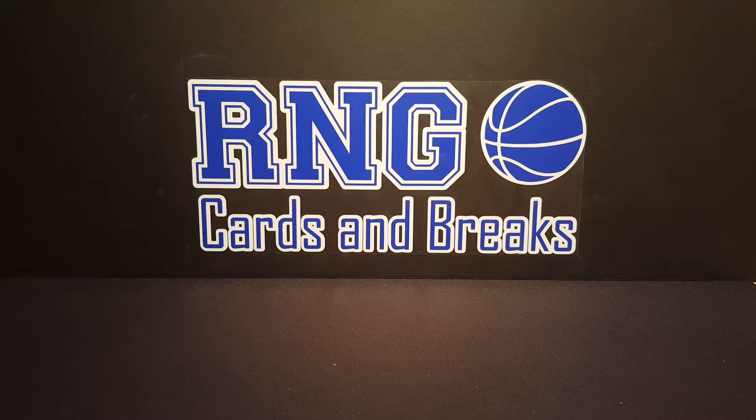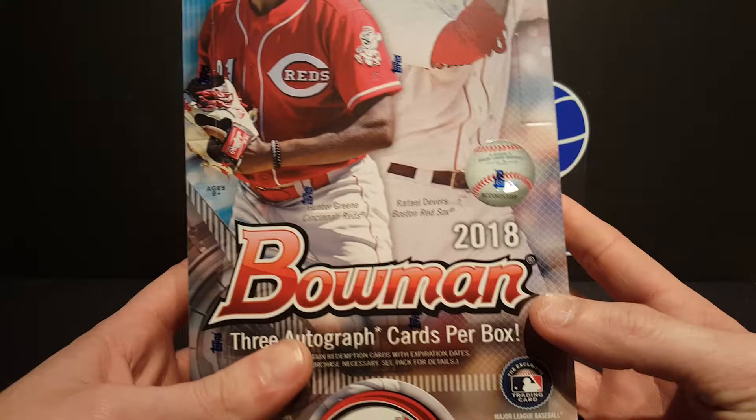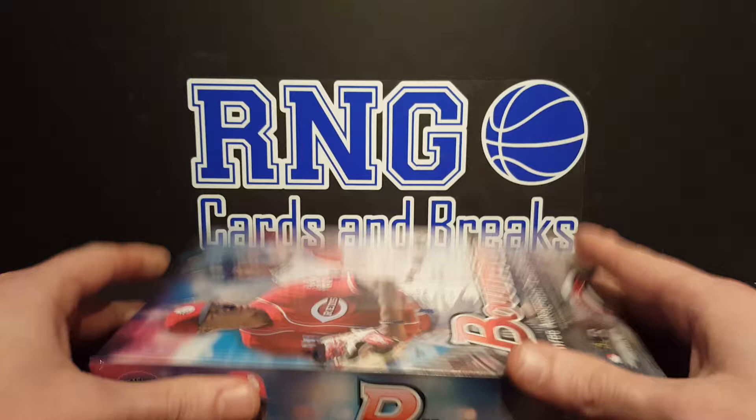What is going on guys? RNG back at you with another video. Got Rainy here with me. Today we have a box of 2018 Bowman Baseball. Three autographs per box. We got 32 cards per pack, 12 packs per box. This is the Hobby Jumbo.